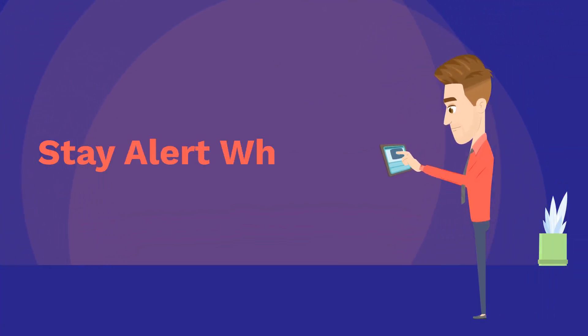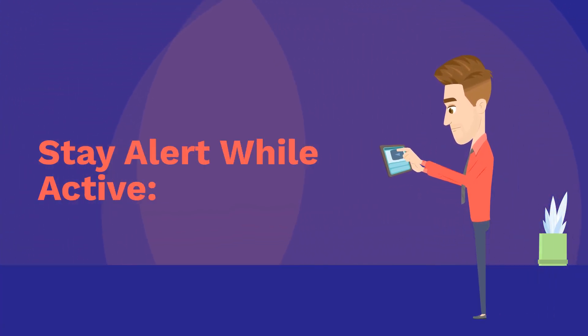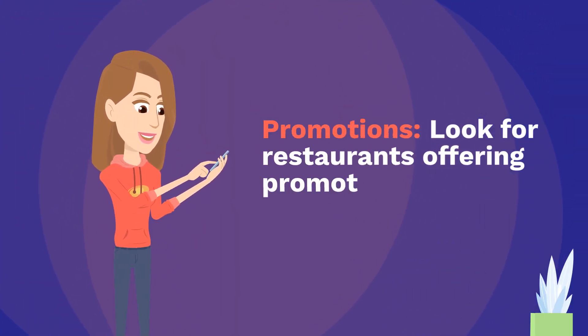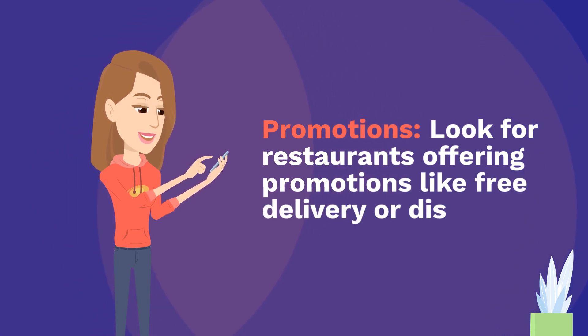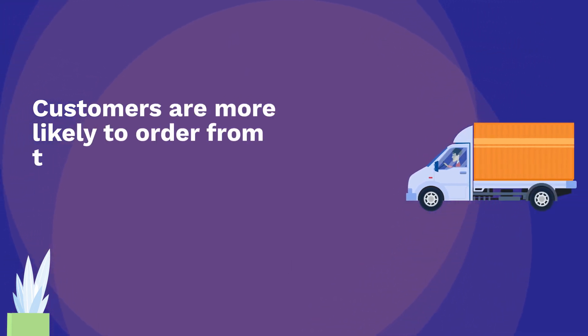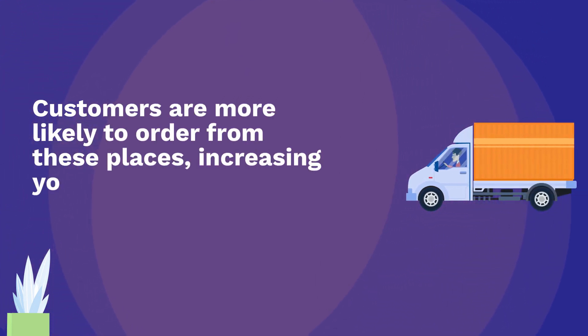Stay alert while active. Look for restaurants offering promotions like free delivery or discounts. Customers are more likely to order from these places, increasing your chances of grabbing an offer quickly.